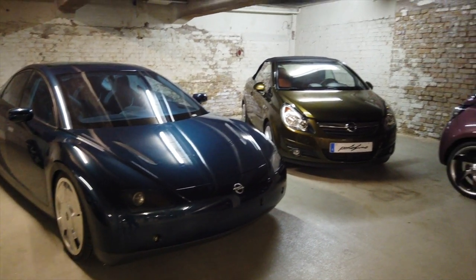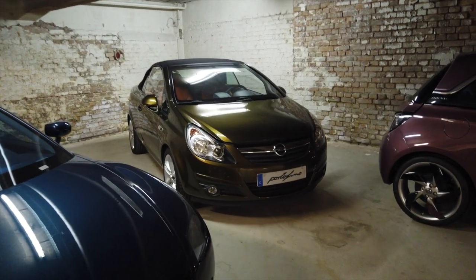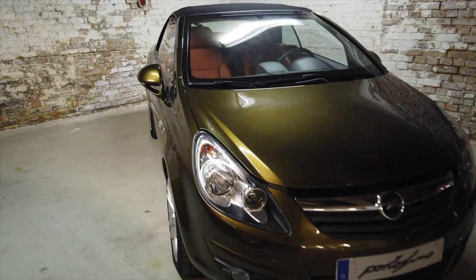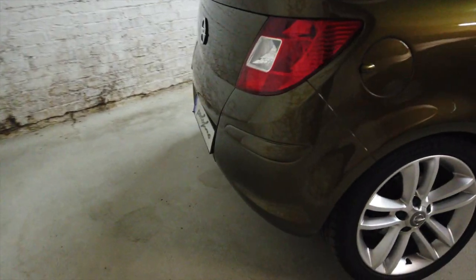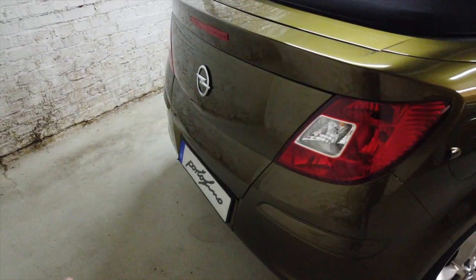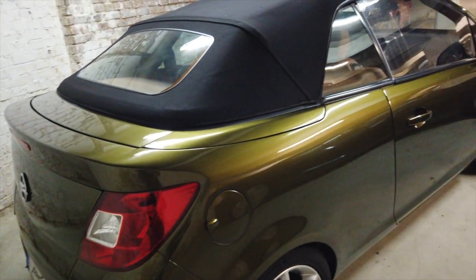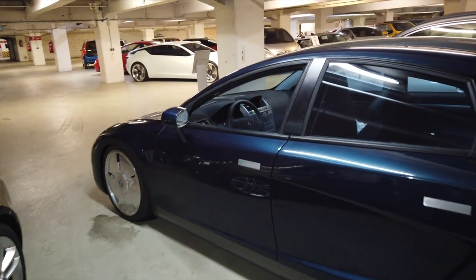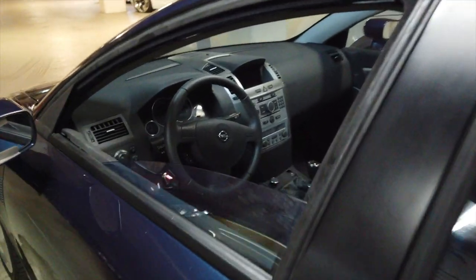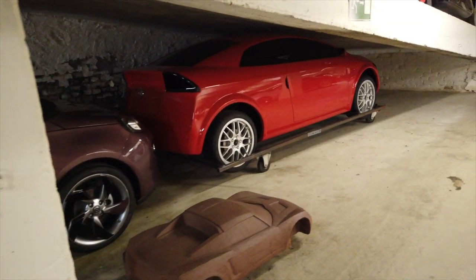Next to that is the Opel Portofino from 2010. This was basically a convertible Corsa, but it also had a very neat integrated bike rack. The whole rear of it opened up — all of this slid out so you could put a bike on it. I am curious about the name, because it's called Portofino, and I do wonder if Opel and Ferrari had to do some kind of deal on that name. As you can see, everything is very carefully packaged away here.